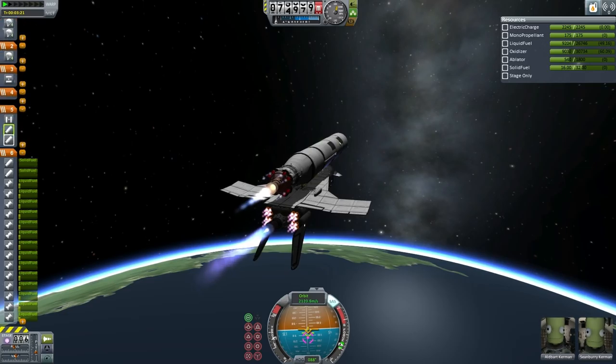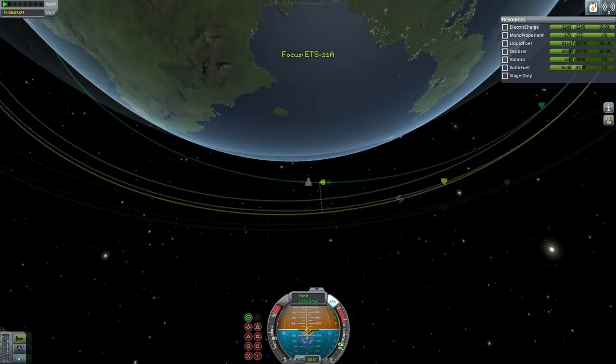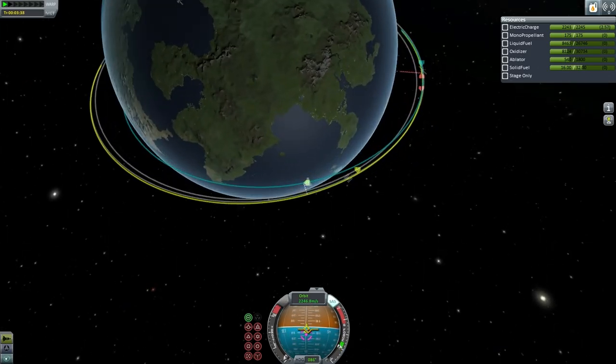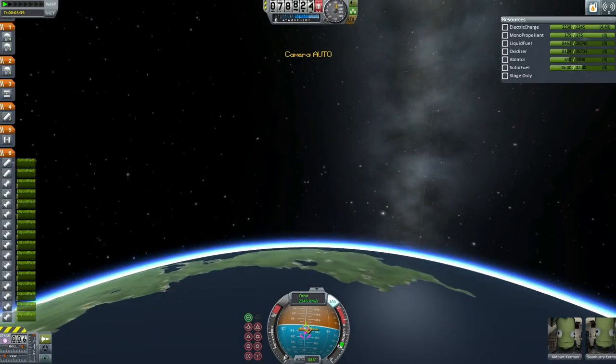We have Throttle down as the shuttle gradually builds up its apoapsis. A reminder for those who didn't catch the previous broadcast: Libertina is the Discworld goddess of the sea, apple pie, certain types of ice cream, and short lengths of string from the Terry Pratchett Discworld novels.